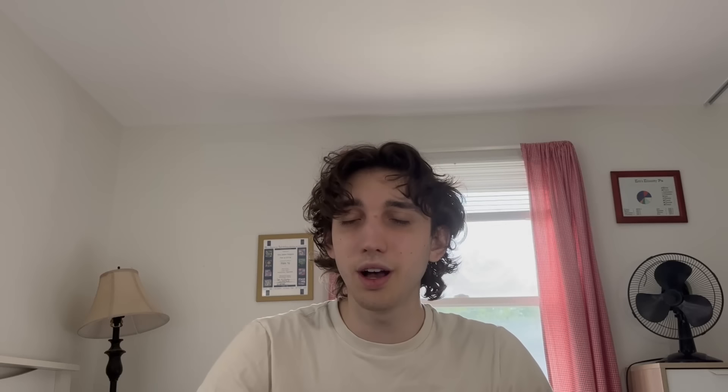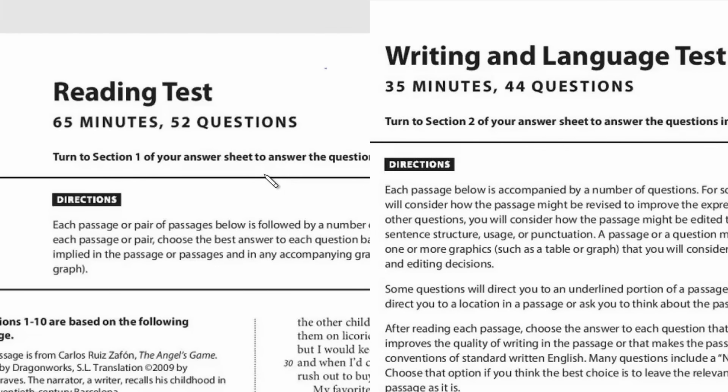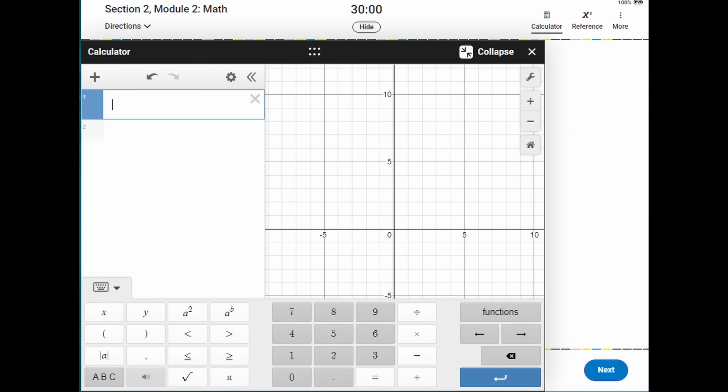First things first: just because it's digital does not mean you can take it at home — you still have to go into a testing center. However, the test is getting shorter, going all the way from three hours down to two hours and 14 minutes. The reading and writing sections have been combined into the aptly named Reading and Writing section, and the two math sections have been combined into a single math section where you have a Desmos calculator on hand the entire time.